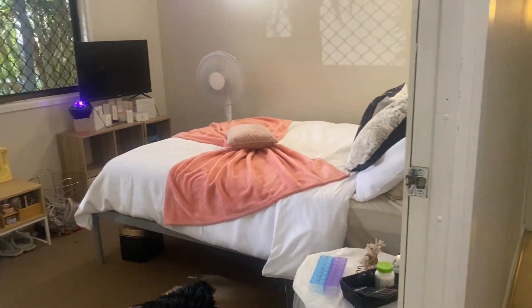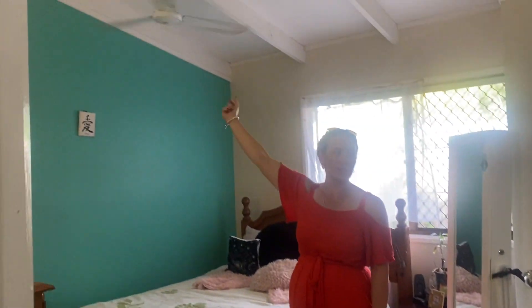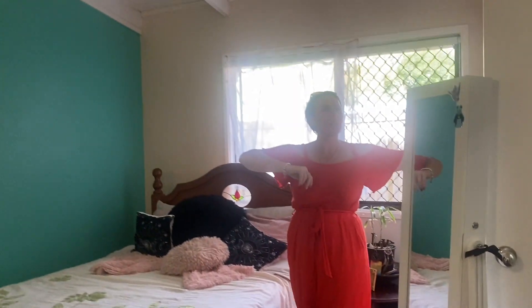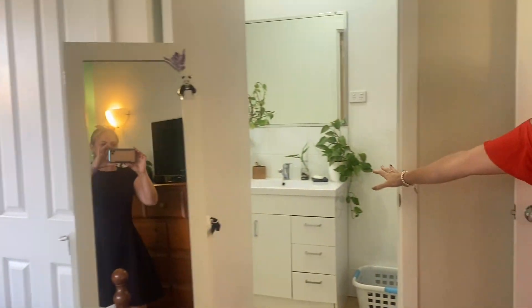Then we come into the master bedroom and in this one we have the ceiling fan, double built-ins, and you do also have an ensuite through here as well.